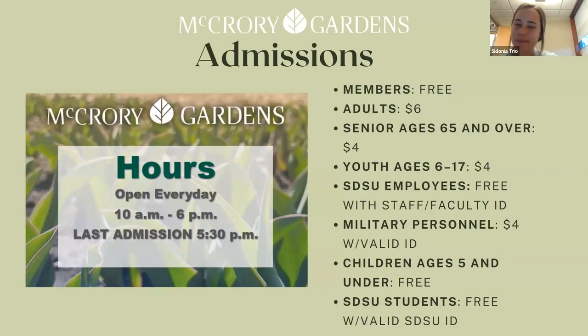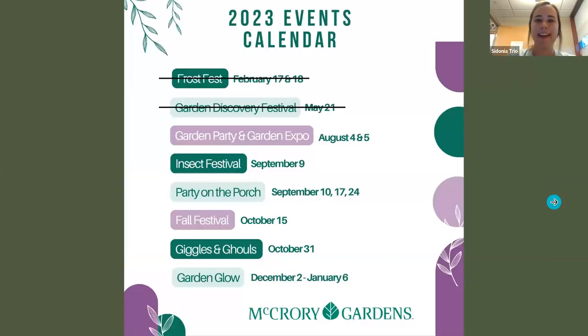If anyone is ever interested in coming to the gardens and seeing more — I didn't get to all of them today, so you might have to come in person if you are able. We are open seven days a week from 10 to 6 p.m. Our next event coming up is Garden Party and Garden Expo on August 4th and 5th.